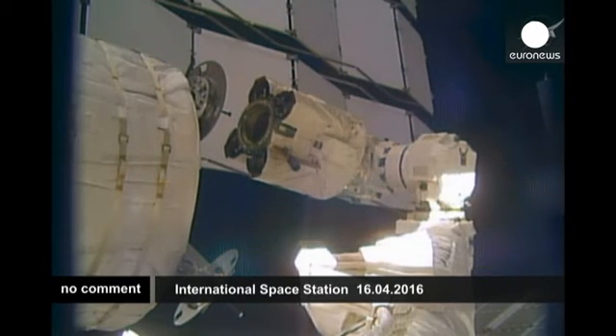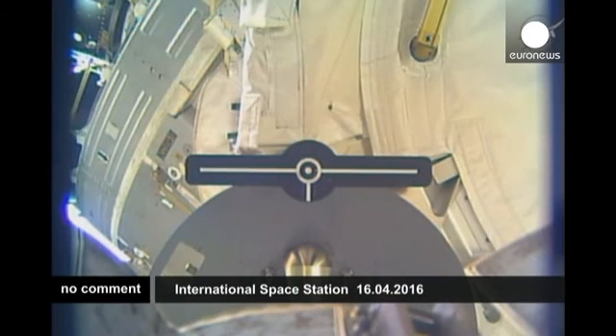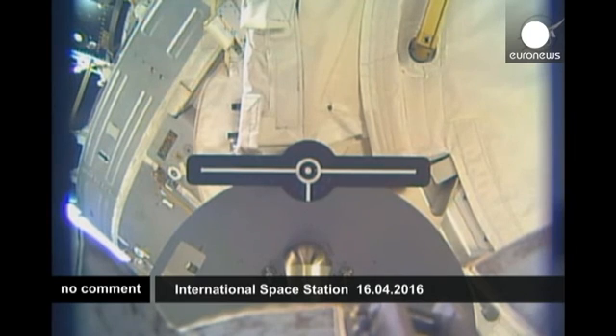Over the last several hours, robotics controllers down here on the ground — Laura Lussier, the robo inside Mission Control Houston today — have been maneuvering the arm into its eventual position.